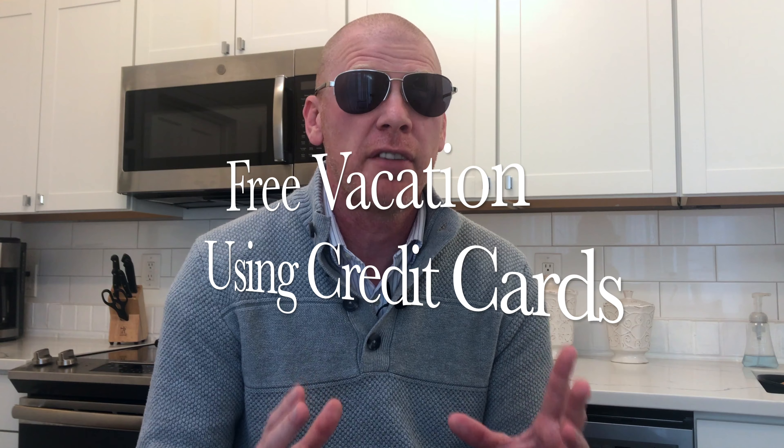What's up guys, it's Luke here and today I'm going to give you a simple four-step process to go on vacation for free using credit cards. Let's go. Today I'm going to give you a blueprint to go on vacation for free using credit cards.